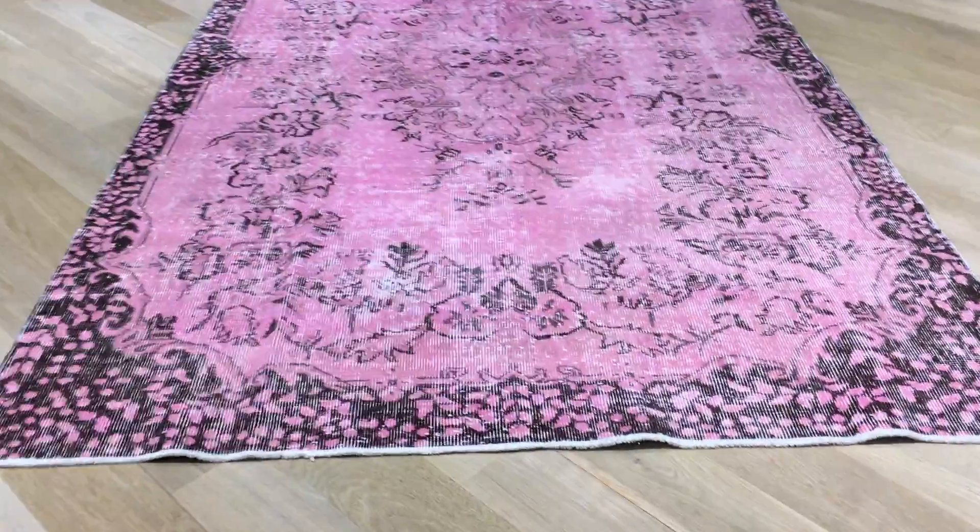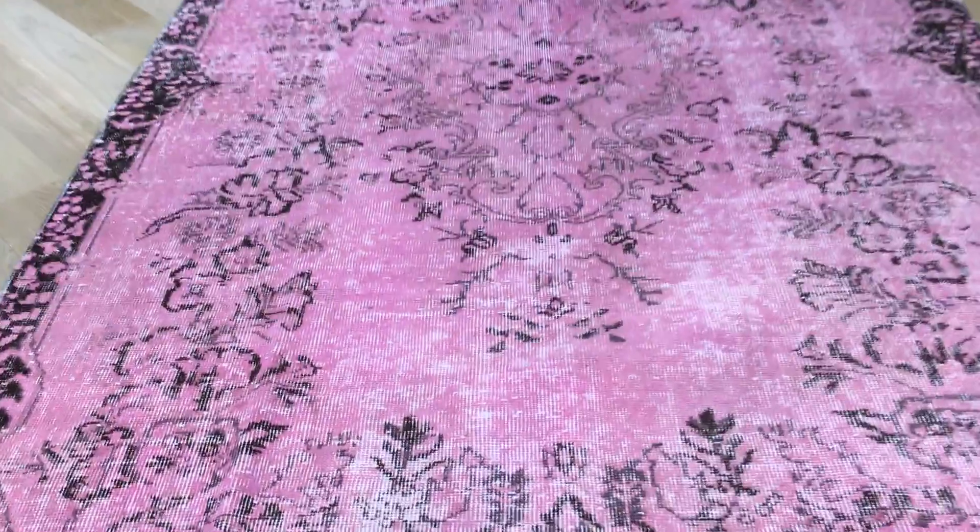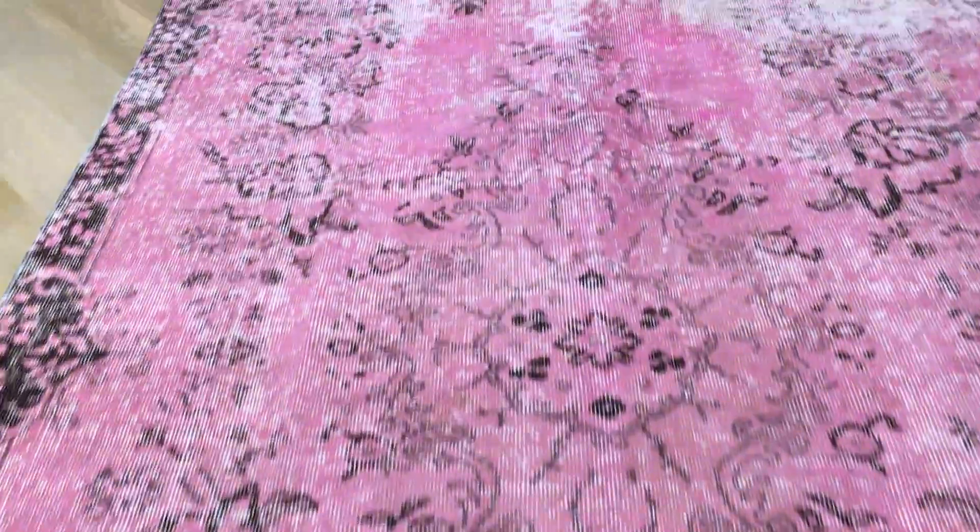This is Vintage Carpet 17462. It's a Turkish handmade carpet, very beautiful, with a very nice pink color tone.